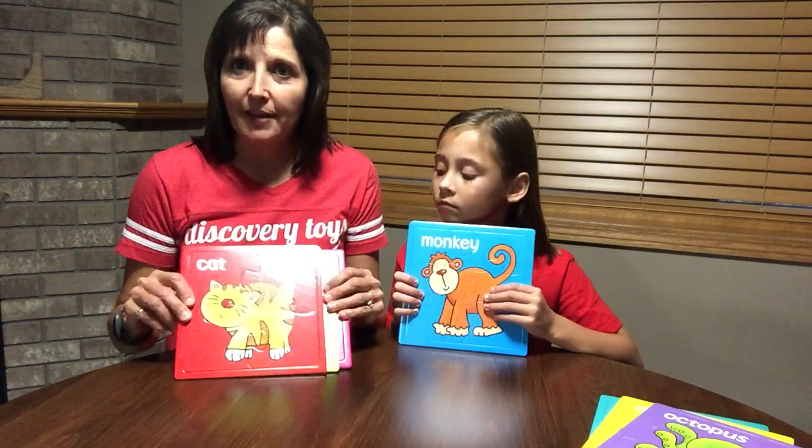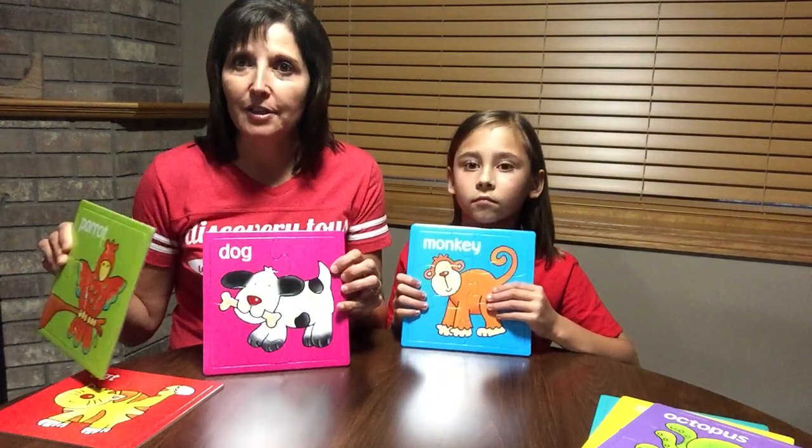The first three-piece set is pets. We have a cat, we have a parrot, and we have a dog.